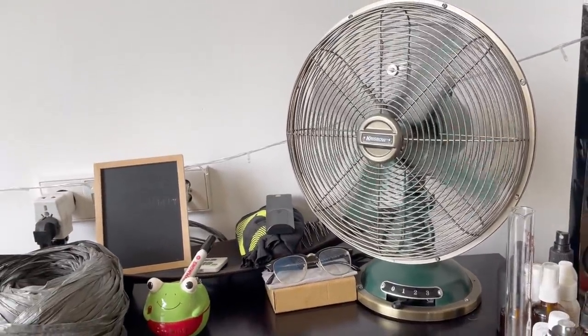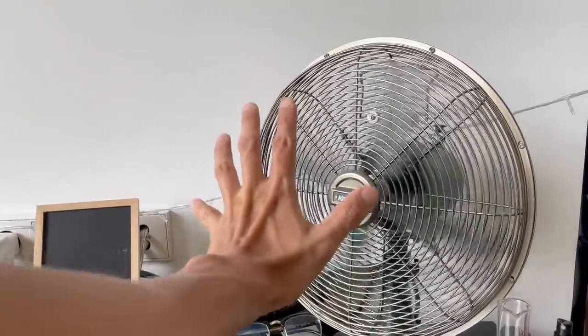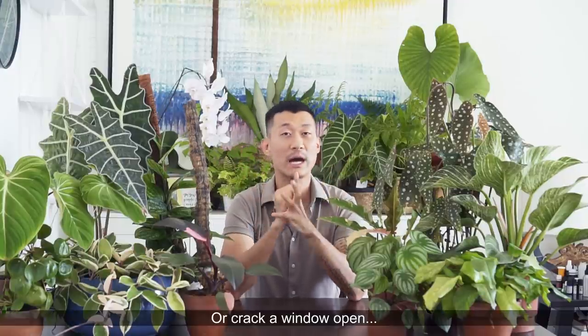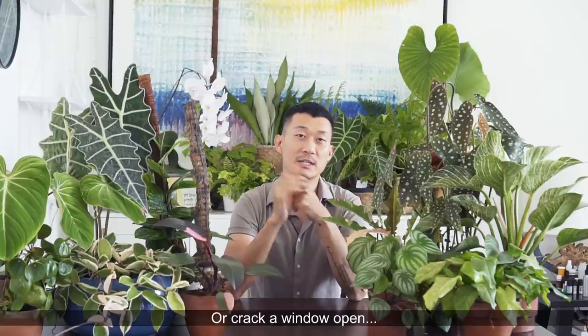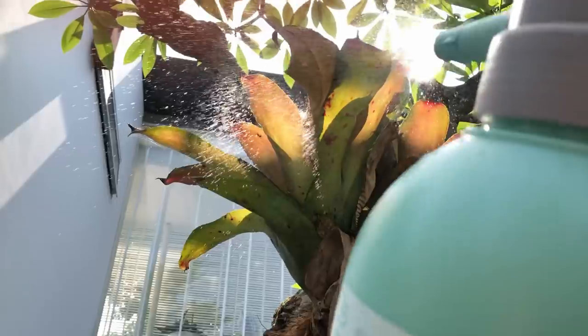A hack for indoor plant keeping is to keep a fan on. Sometimes I have the AC on at night or when I'm away for an extended period. You can just leave a fan on in the room because it will help circulate the air better. This is one hack for those of you keeping plants indoors — get your air circulation going, it's going to help your plants a lot.